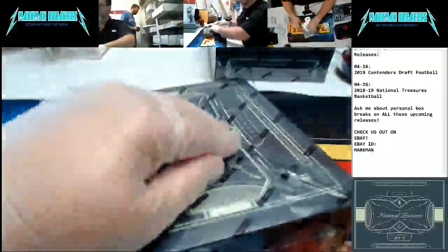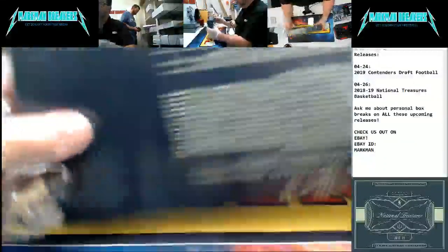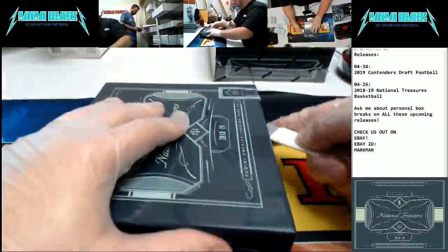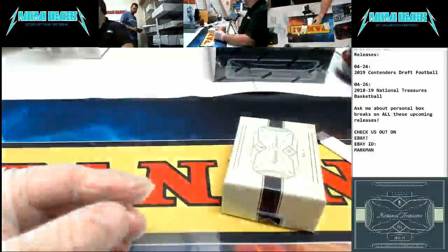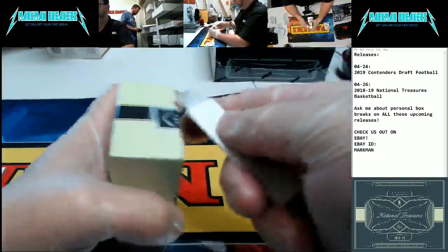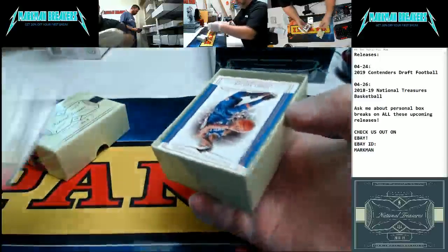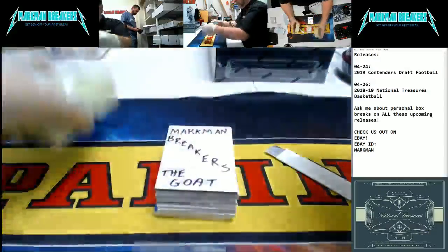Box two. Hope you're having a great weekend, guys. Starting up here Friday — beautiful day in the New Orleans area, very nice weather. We will be here breaking National Treasures Basketball today and tomorrow. It will be fun. Check it out. Empty box, guys — empty box. Here we go. Let's rock and roll. We got a print plate on the bottom, as always.